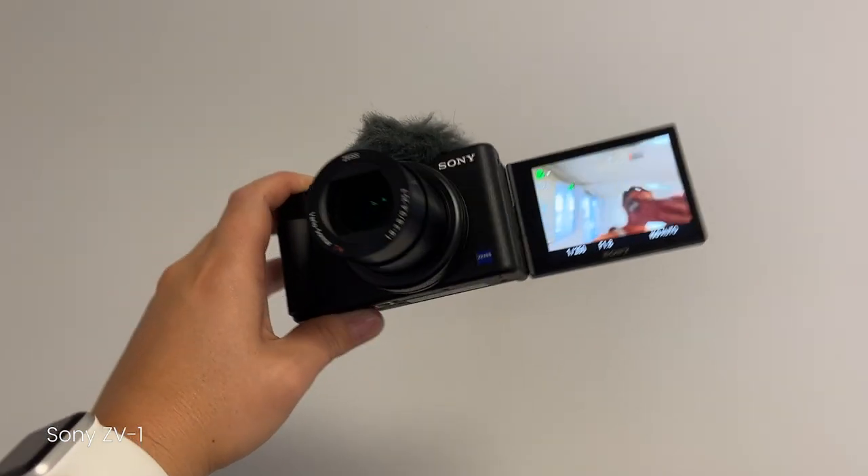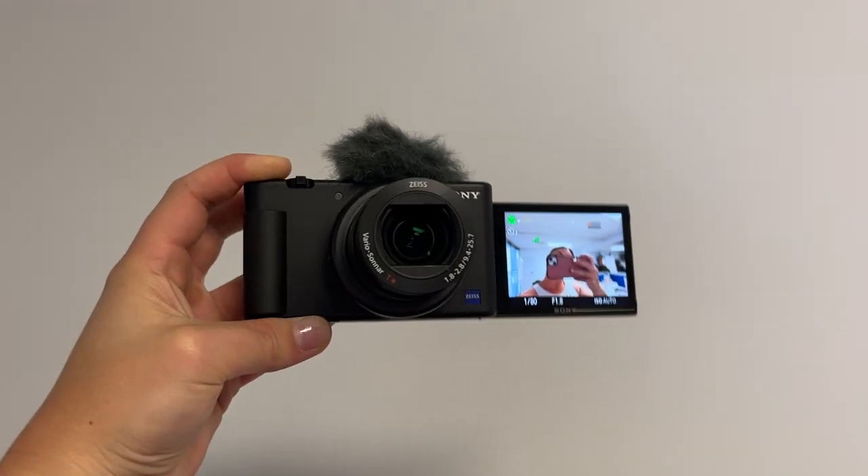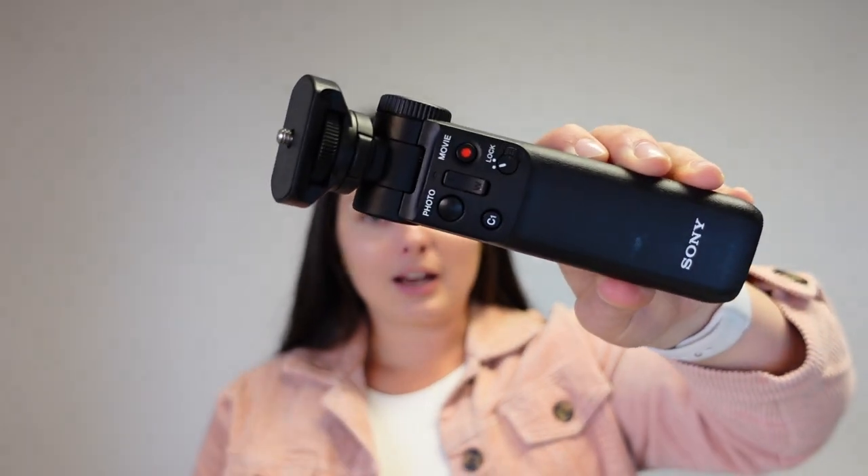I'm filming this vlog on my newest camera which is the Sony ZV-1 vlogging camera. It's a cute little compact camera, lightweight, easy to use. I also have the Bluetooth tripod so you just screw it onto the top there and then you can use it for vlogging like this. I love this camera — it's amazing. It's created with vloggers in mind so the audio quality is so good, even better than my SLR.